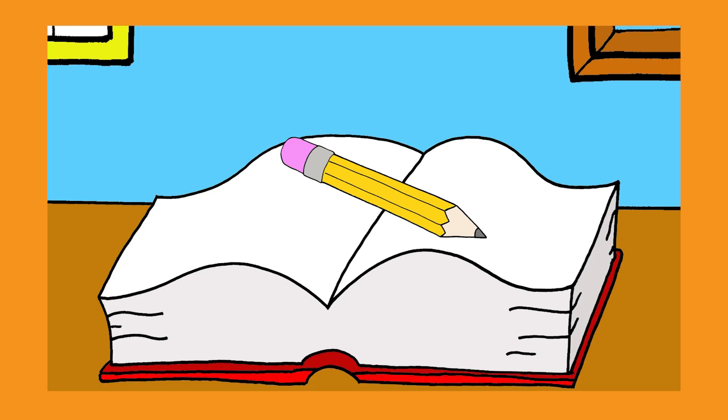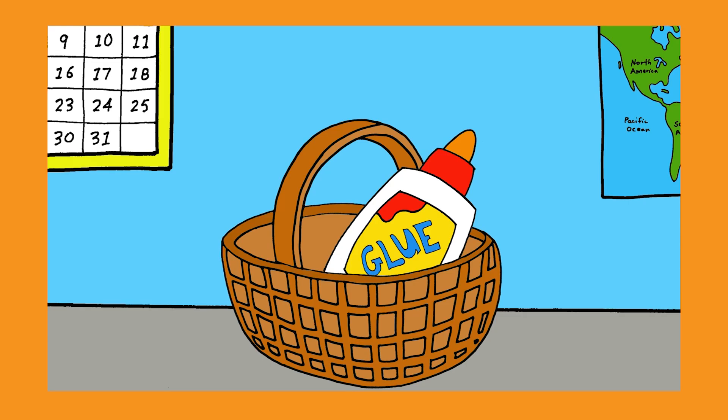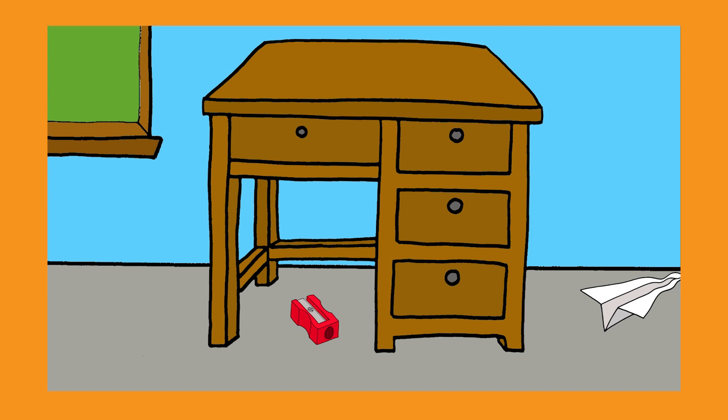Where's the pencil? Where is it, where is it? On the book. Where's the glue? Where is it, where is it? In the basket.